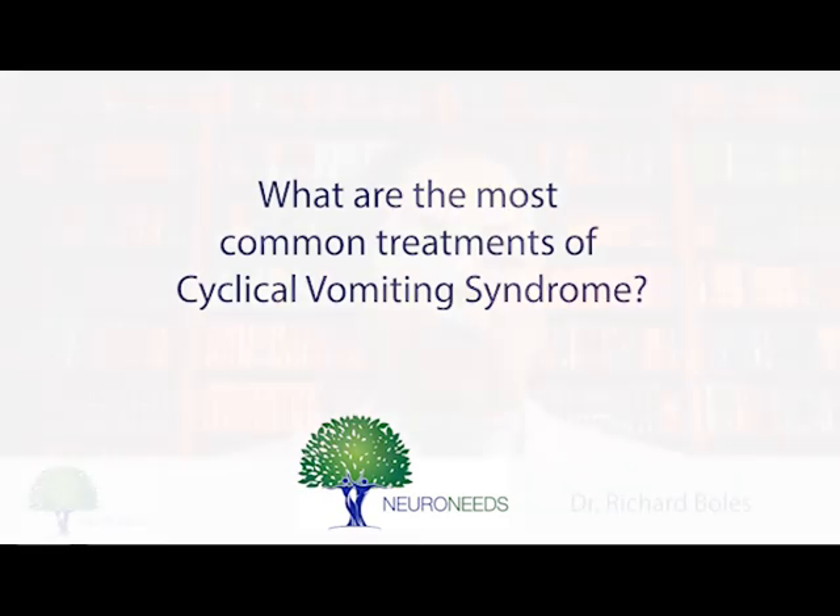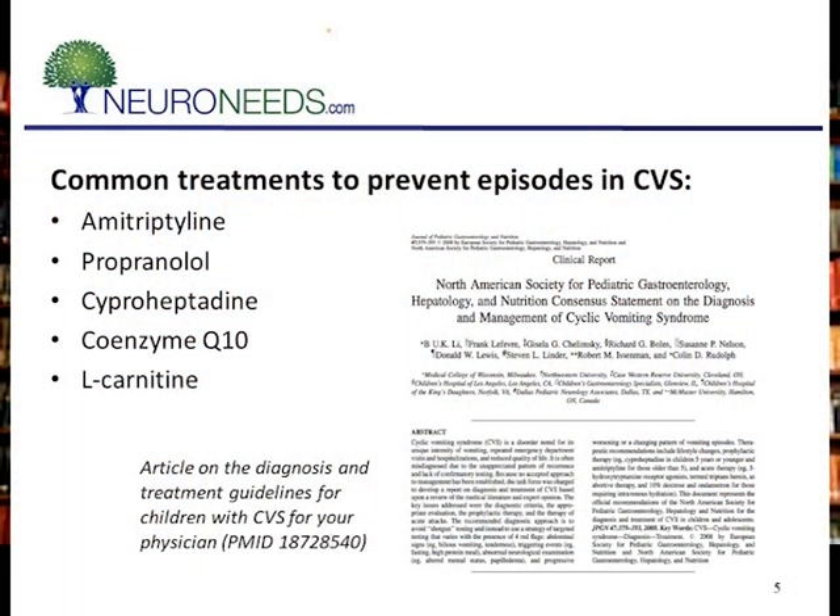Unfortunately, in reality, most physicians don't treat CVS very well. In their defense, there are thousands of rare diseases and CVS is very complicated. Expert physicians will look at aspects of the patient — such as, does it look like migraine? Does it look like it's an energy metabolism problem? — and then use that information to decide which treatments are useful. Amitriptyline, propranolol, cyproheptadine, and mitochondrial treatments such as coenzyme Q10 and carnitine are commonly used.